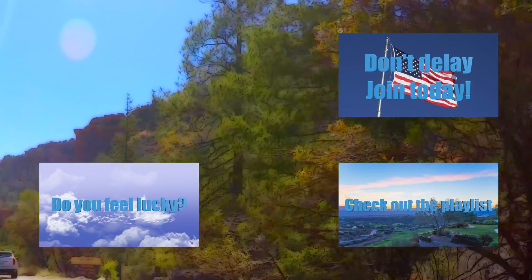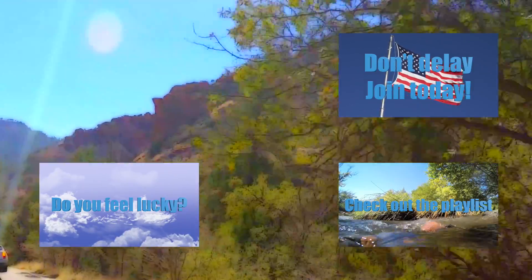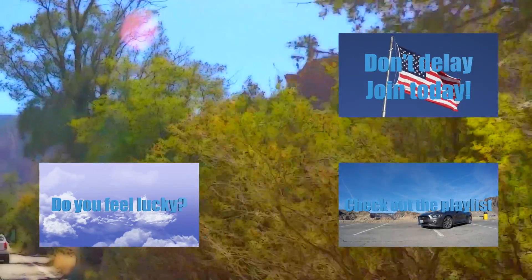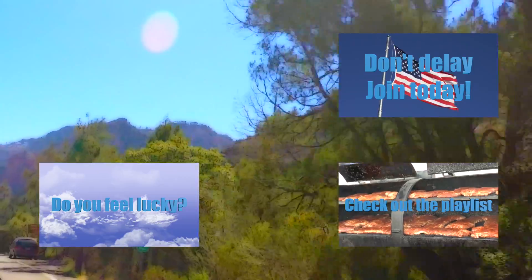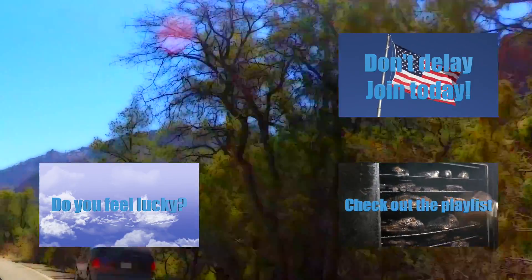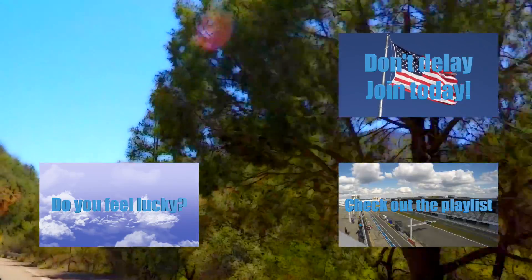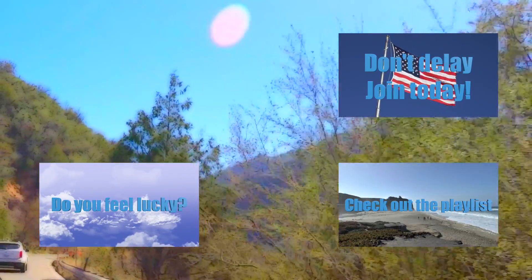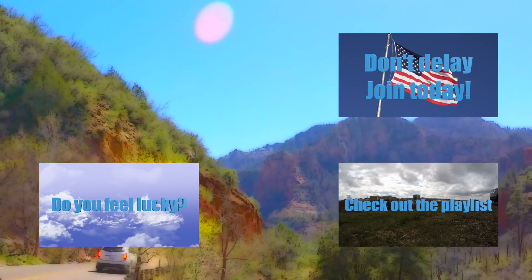Alright, this is all for now. If you want to see more videos like this, click on the image in the lower right corner. If you're thinking to yourself 'do I feel lucky,' you can always click in the lower left corner to see how lucky you are. And of course, don't forget to click in the upper right corner to subscribe. Until next time, have fun on the interwebs.